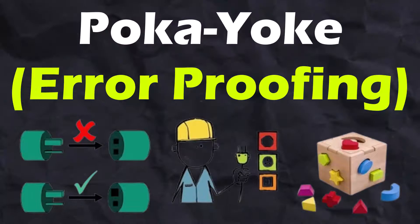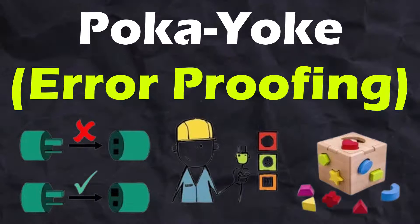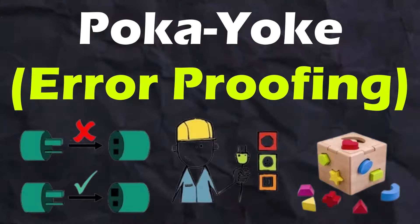Humans make mistakes and these mistakes can cause defective products. Pokayoke is a technique for avoiding simple human errors at work. Pokayokes are mechanisms used to eliminate errors by effectively making it impossible to make mistakes in a given process, and they can be used everywhere.